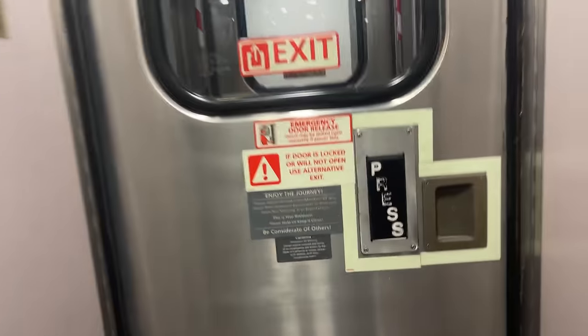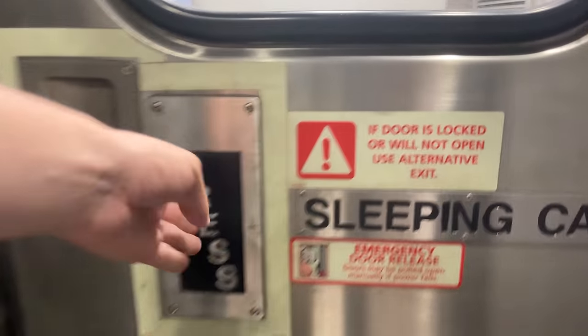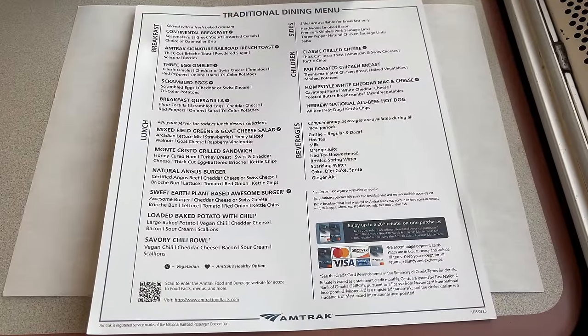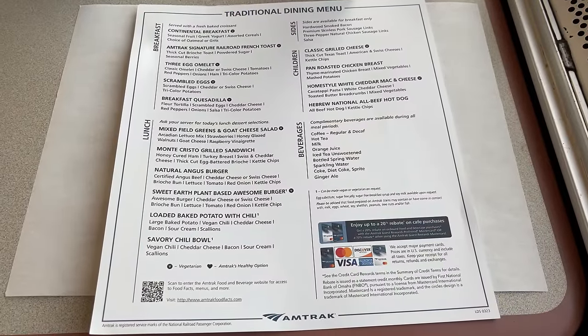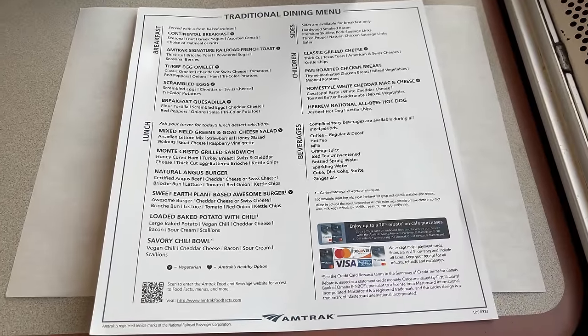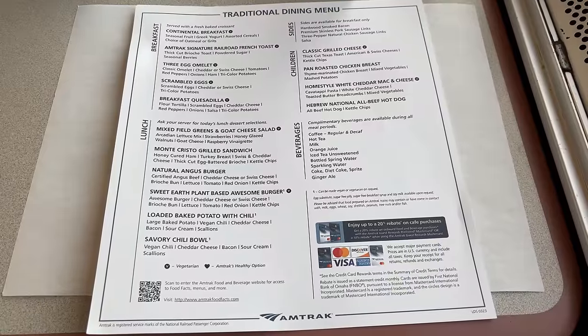As we head out of Whitefish, it's time for breakfast. Breakfast on long-distance trains is a first-come, first-serve affair, with service starting at 6:30 a.m. and the last seating at 9:30. If you plan on sleeping in or waking up early, be sure to ask what time zone breakfast is in, as gaining or losing an hour can easily throw a wrench in your morning meal plans.